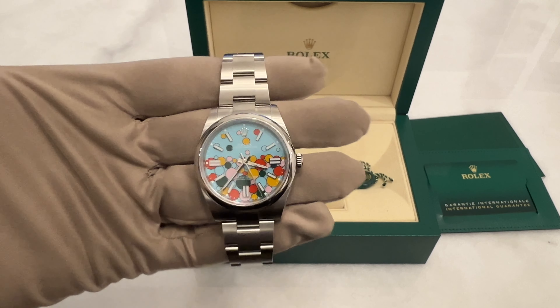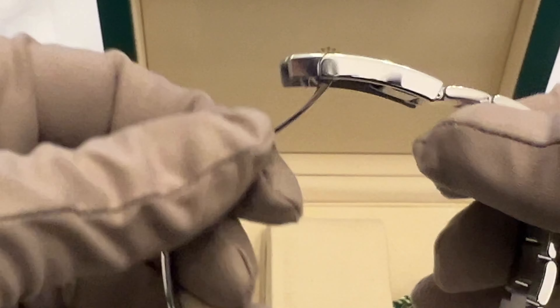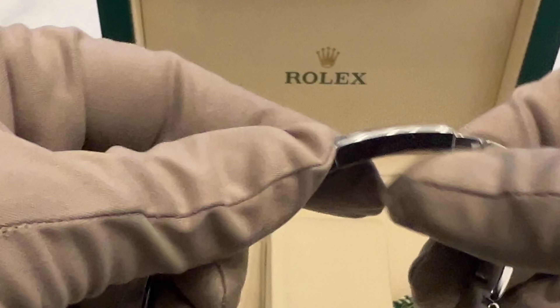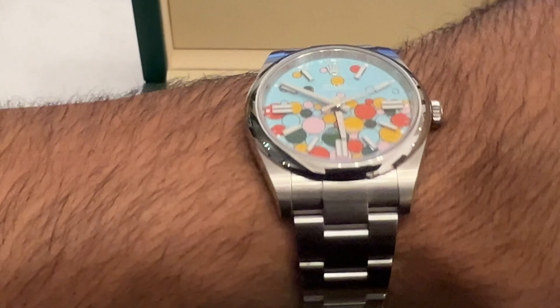Also check out the easy link adjustment. With this kind of link, you can easily adjust your bracelet without needing any special watch tools. This is incredibly useful, especially if your wrist size changes frequently due to temperature, or if you have a very specific wrist size that's hard to match with standard bracelets. The watch has hour markers outlined in white gold, and if you review the dial closely, you'll notice double markers at 3, 6, and 9 o'clock for better readability.